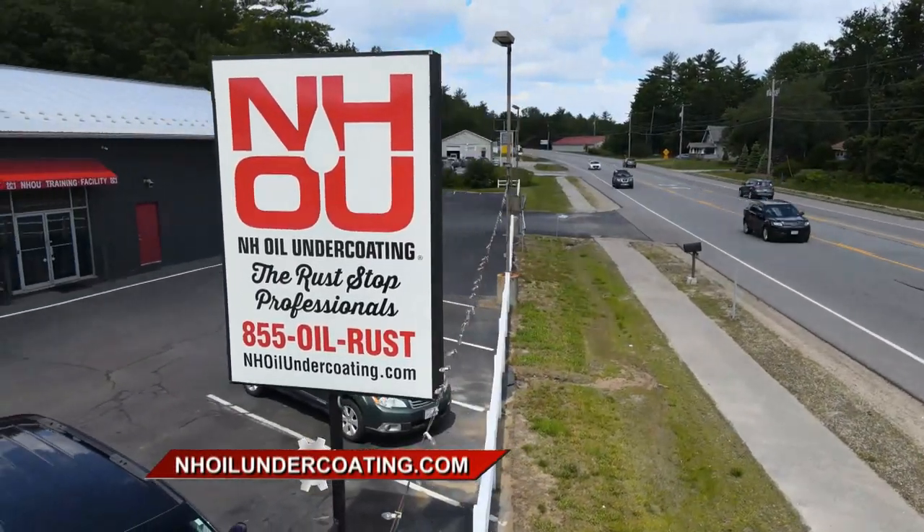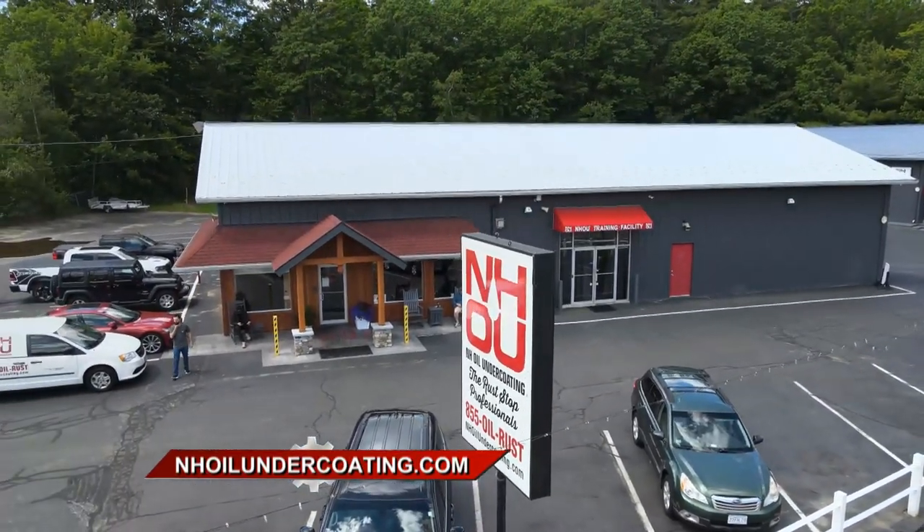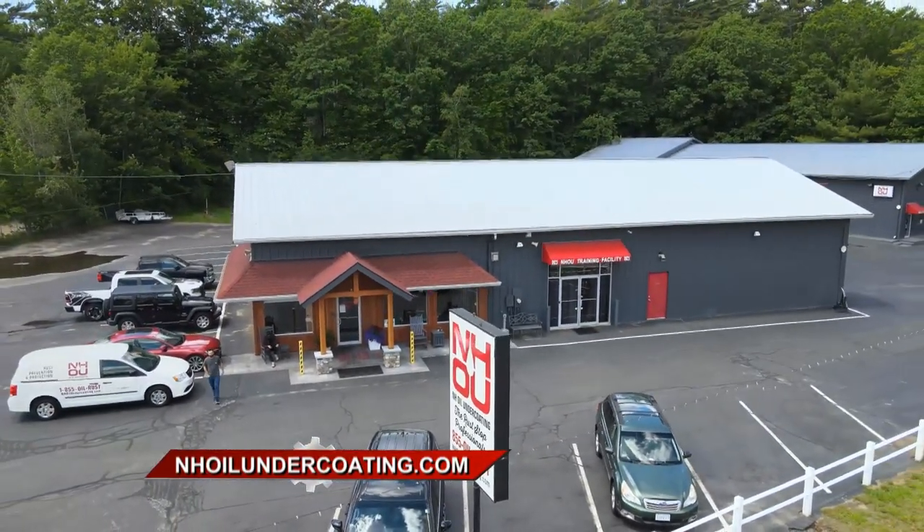The best way to prevent oxidation and keep your vehicle on the road for years and years is to go to NHOil. You can go to nhoilundercoating.com and learn more.